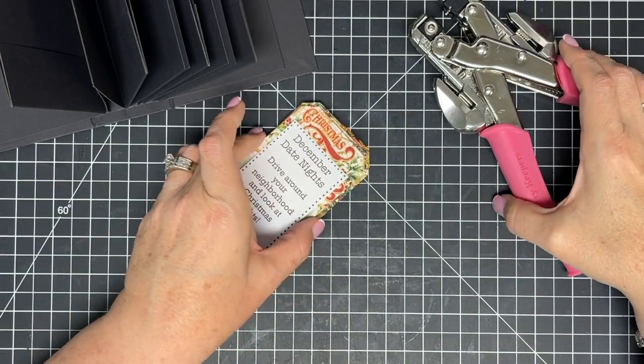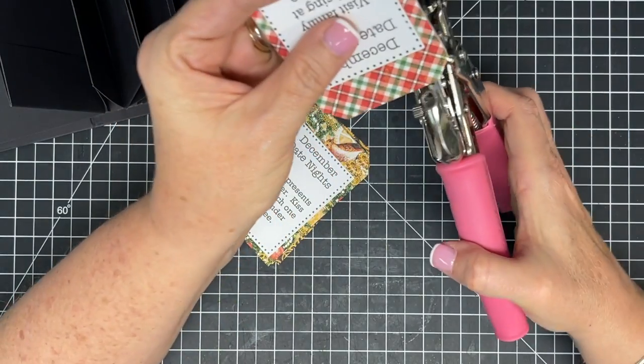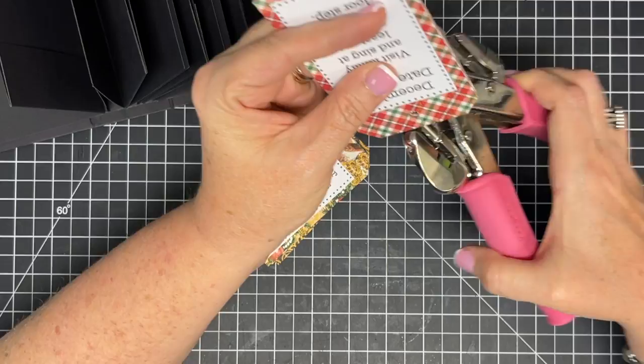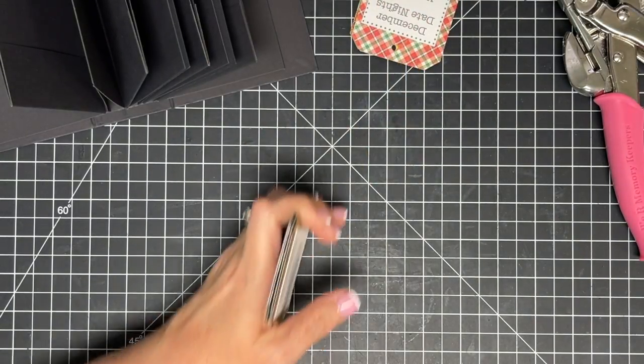Now for hole punching — I'm using my Crop-a-Dile. I think I can do several at a time, which is nice. Let's see if I can just do them all in one go — that'll be efficient.